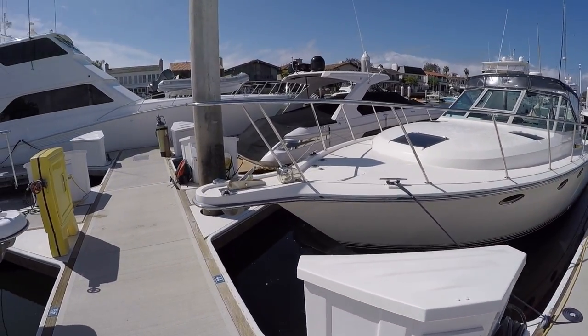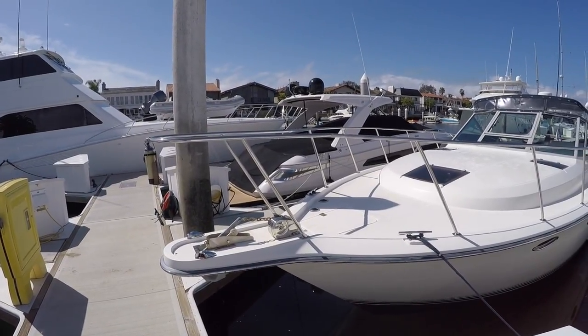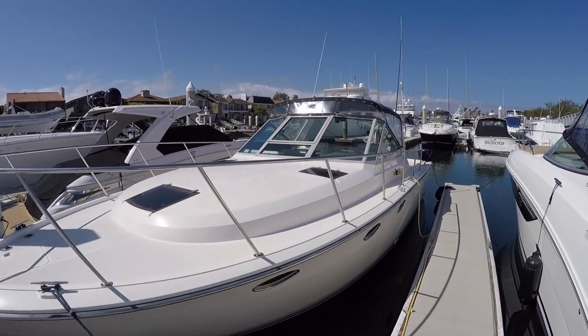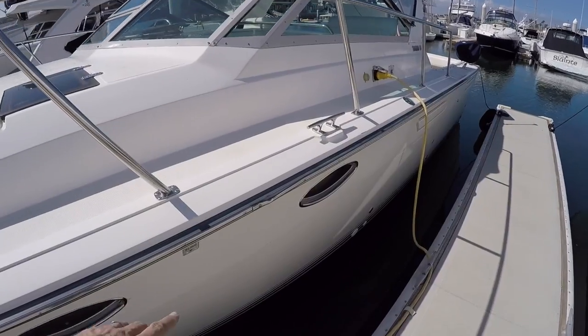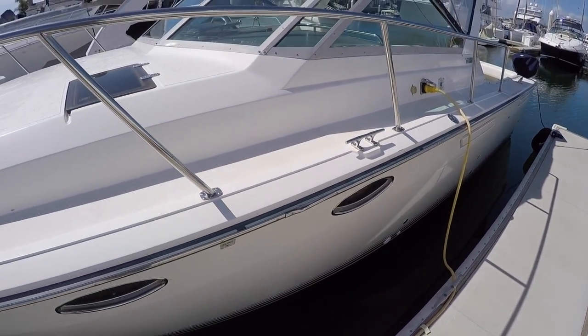Here at the bow, we have a Lumar windless anchor that does have foot controls and you can control it at the helm. For the age of the boat, all the bright work looks pretty good. We've got a little oops right here in the rub rail. That could be straightened out, but for a boat like this, I'm not sure that I would do that.